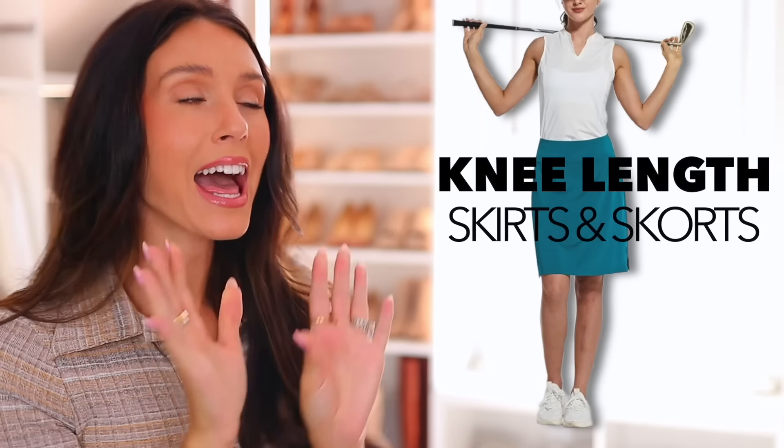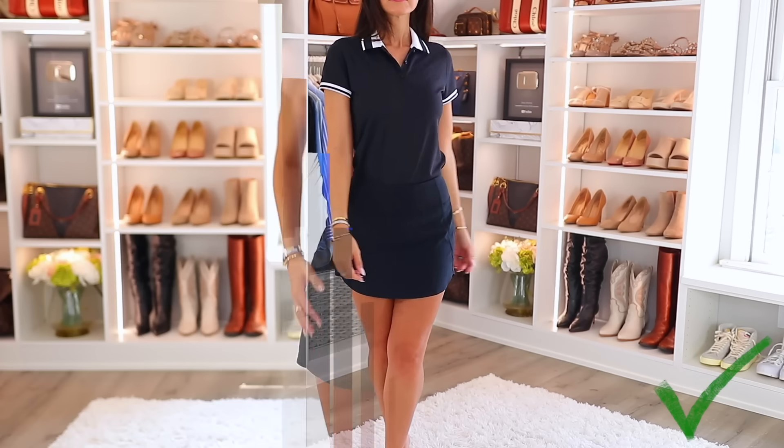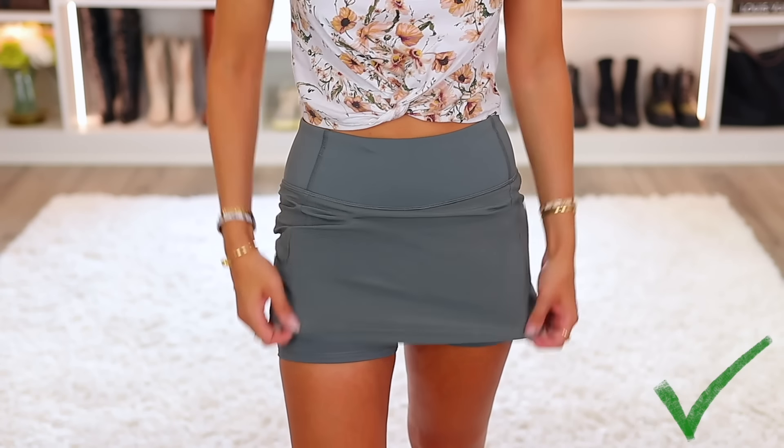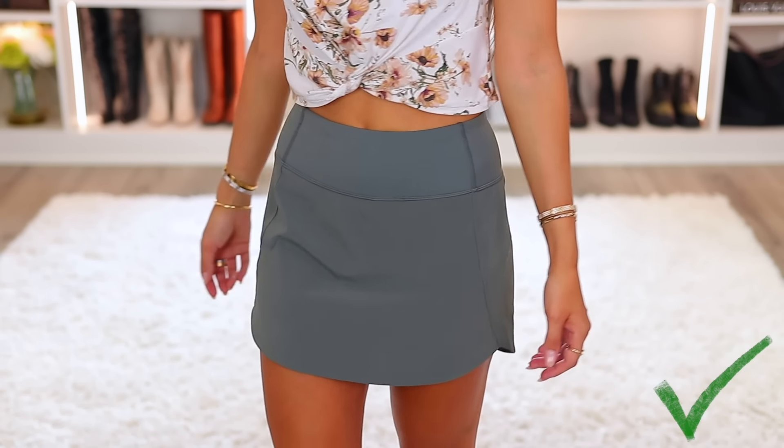Number two: knee-length athletic skirts or skorts. These have become really popular in the last few years — people wear them to golf, tennis, and pickleball, but also to run errands or go on walks. However, if they're too long and are at your knees, they're making you look so much older. They don't need to be super short, but I definitely recommend a skort — meaning there are shorts underneath — so you can go shorter without worrying. The ones I've recommended over and over again are from Amazon. They're the perfect length and design and really make you look stylish and youthful.